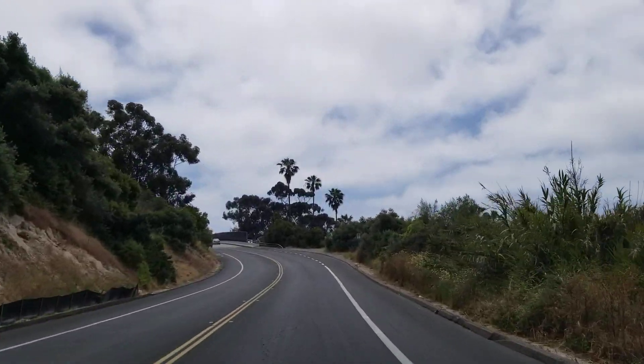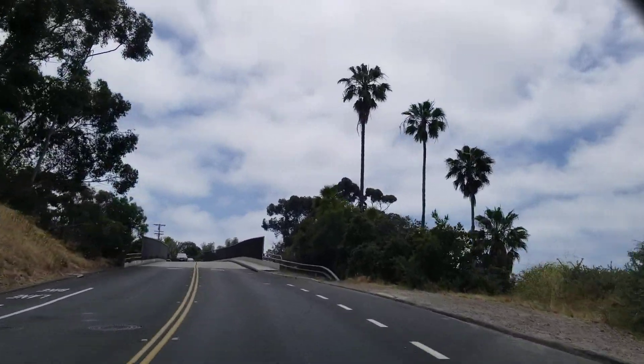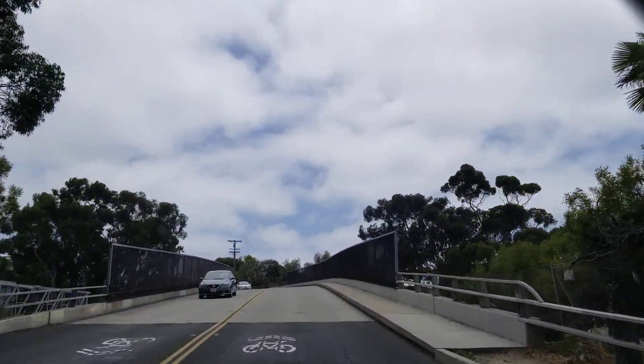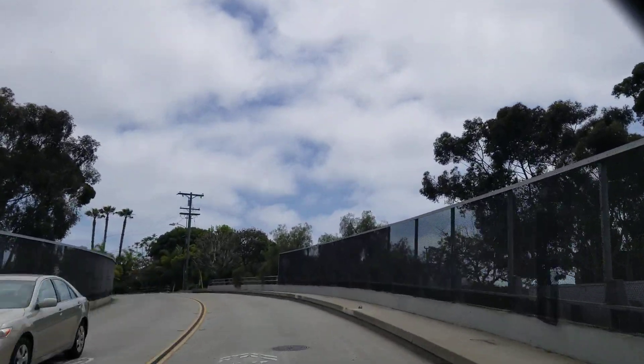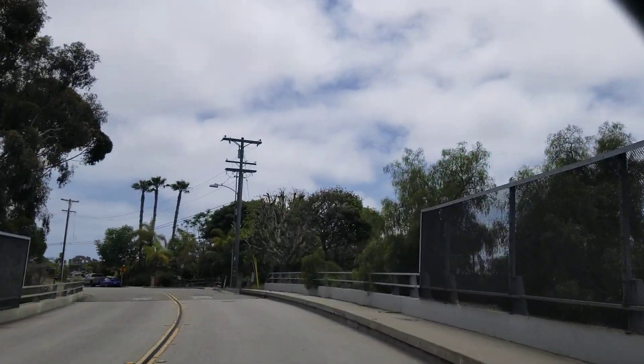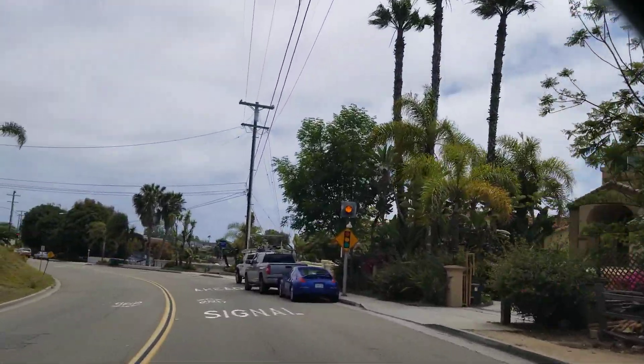A lot of older homes. You start to see single level homes up here. You see a lot more homes that are just built existing from the early 50s. Some are even older. We get some Victorian homes through here.